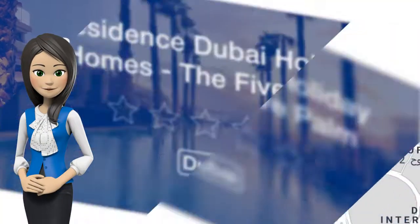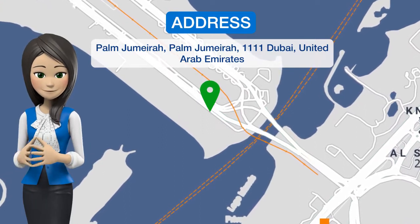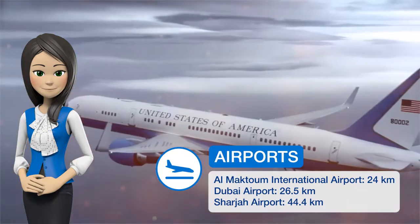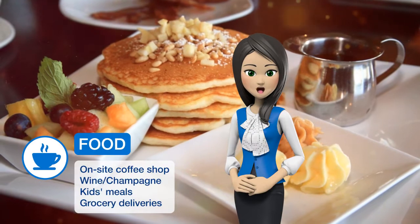One of our best sellers in Dubai. Located on the Palm, Residence Dubai Holiday Homes offers this spacious one-bedroom apartment in the Five Palm Residences complex. It offers panoramic views of the Arabian Gulf and the JBR skyline.